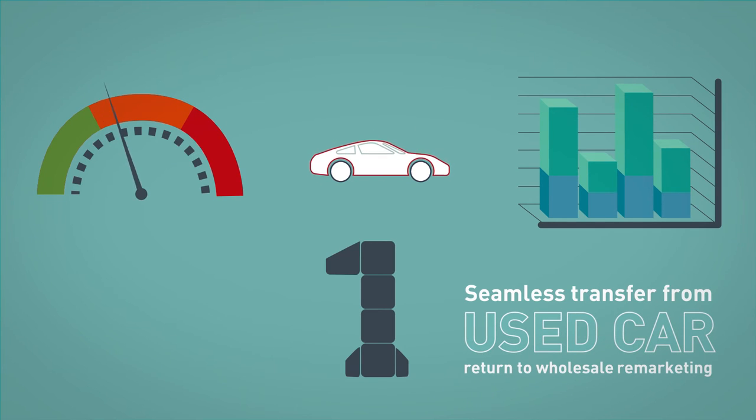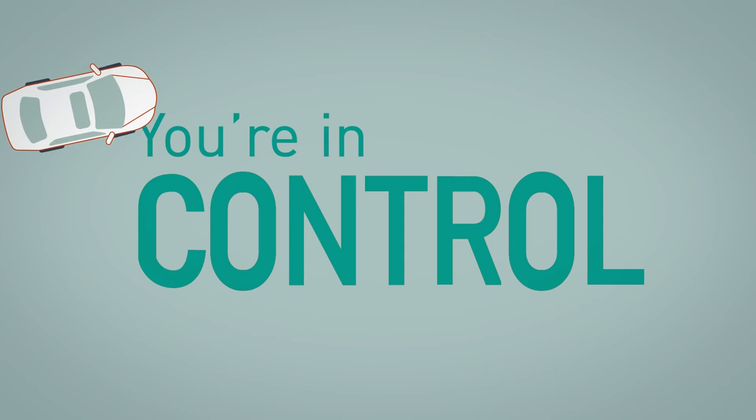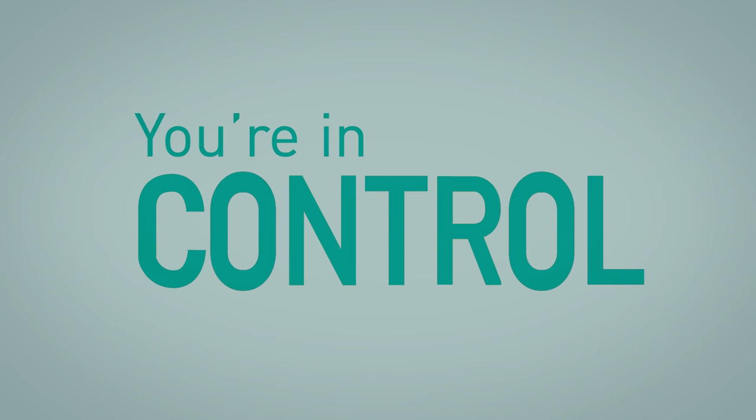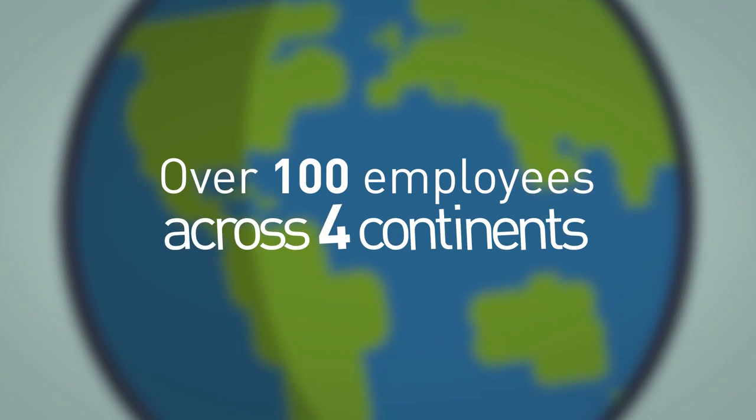The total transparency that RMS Automotive brings ensures, through one single point of control, your moving, reconditioning, and remarketing vehicles at the right price, in the right channel, with accurate documented information through to onward retail sale.